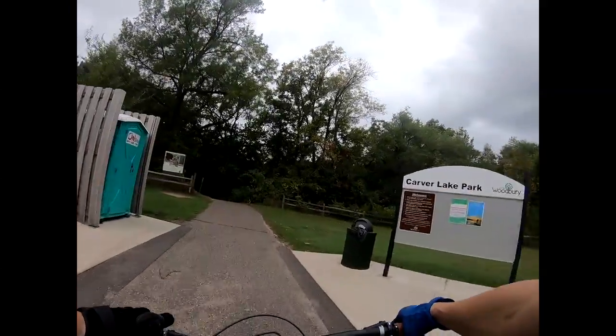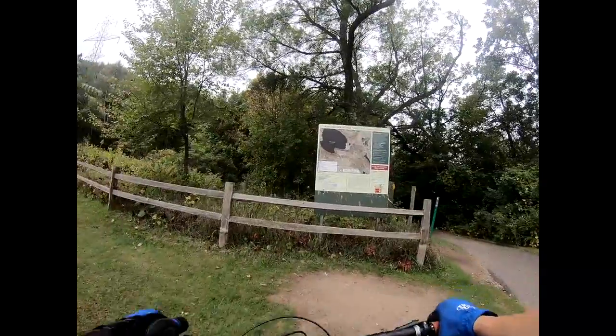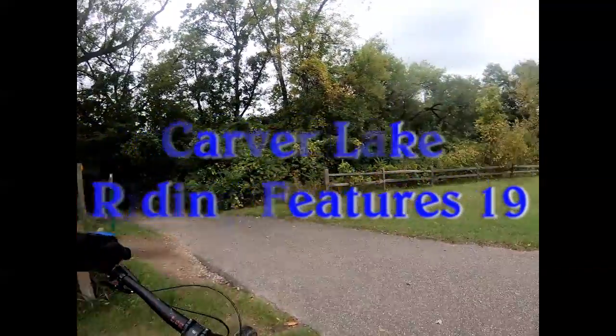Well, greetings folks and space aliens. Here we are at Carver Lake. I've been here once before this year, but not with the GoPro. I'm gonna try to ride the features.